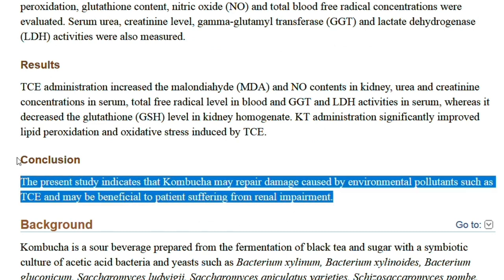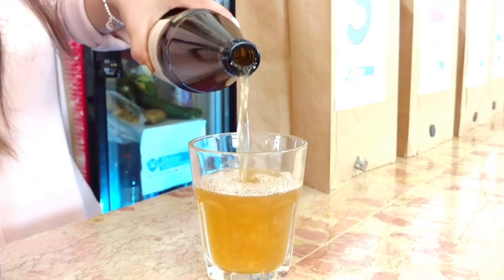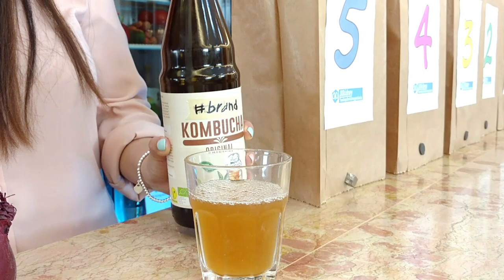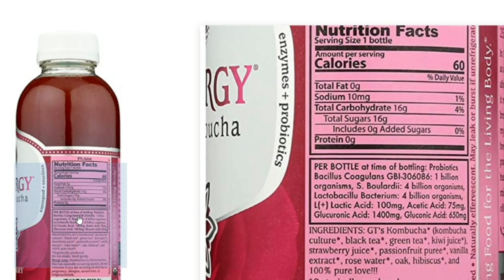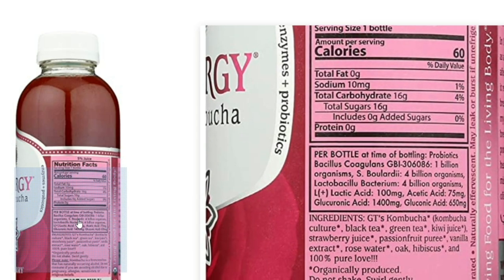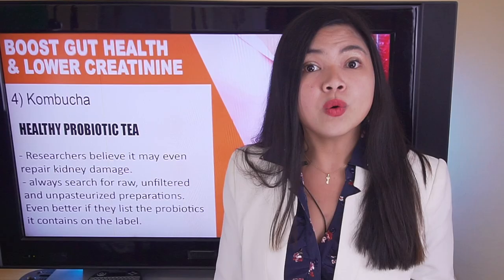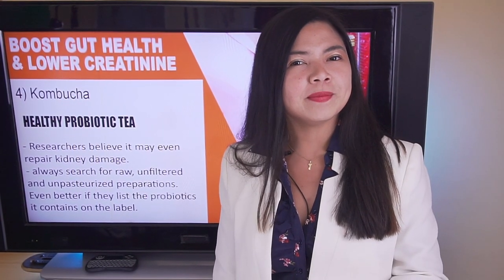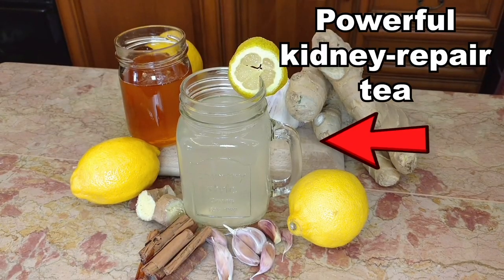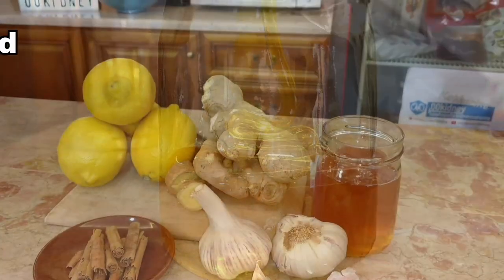Kombucha is somehow special — its properties are so healthy for the kidneys that researchers now believe it may even repair kidney damage in some cases. And it tastes great! When you buy kombucha, always search for raw, unfiltered, and unpasteurized preparations. Even better if they list the probiotics on the label. This drink may contain sugar and alcohol, both not harmful if you only drink it in moderation.